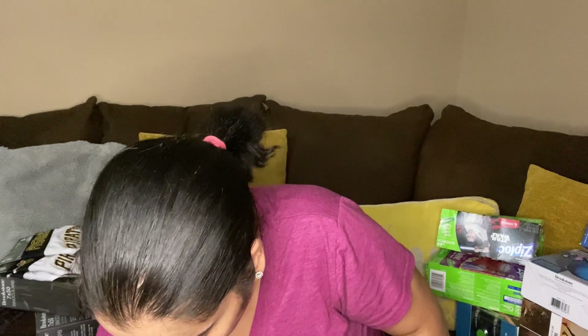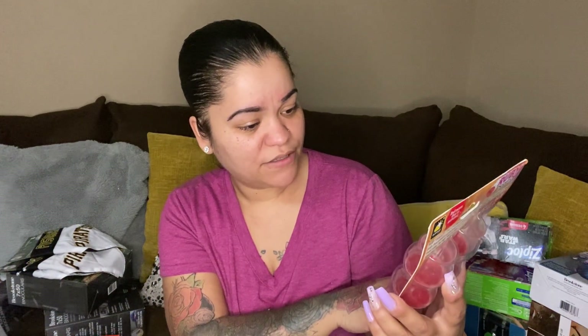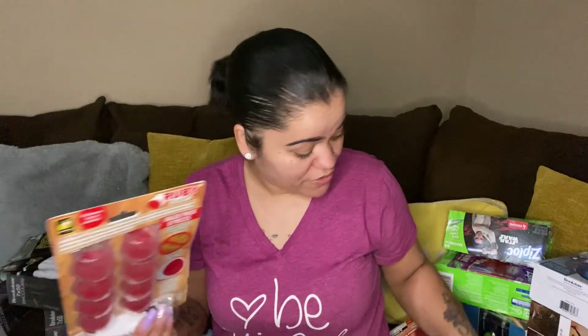Got another one of those sneaker liner socks. Then we have three of these Ruby Sliders — it's an eight pack. Great for couches, tables and beds too. You put them on the table legs or couch legs and it prevents scratching your floors.